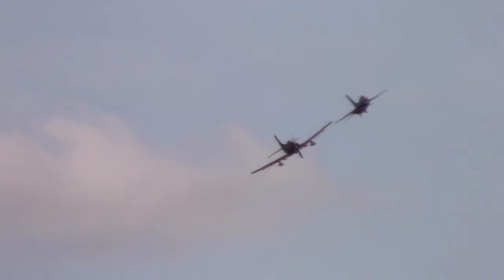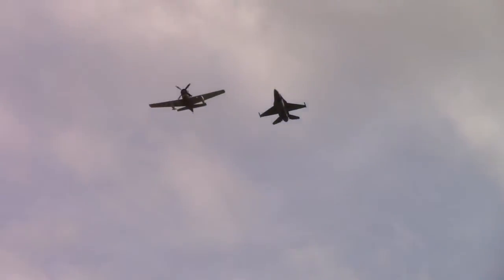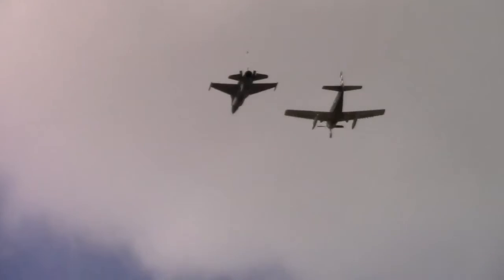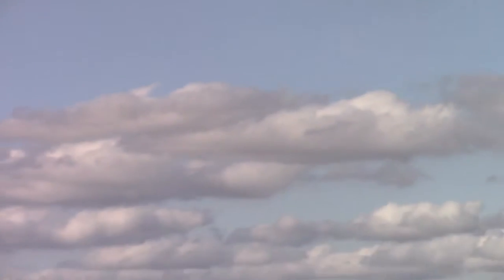Thank you to all veterans in attendance today whose sacrifices over the years have helped preserve America's freedom. We hope you enjoyed watching this rare formation flight of classic and current Air Force aircraft. Please turn with me now as this rare formation approaches from behind for its final pass. Ladies and gentlemen, your United States Air Force Heritage Flight — a rare display of more than 70 years of air power heritage.